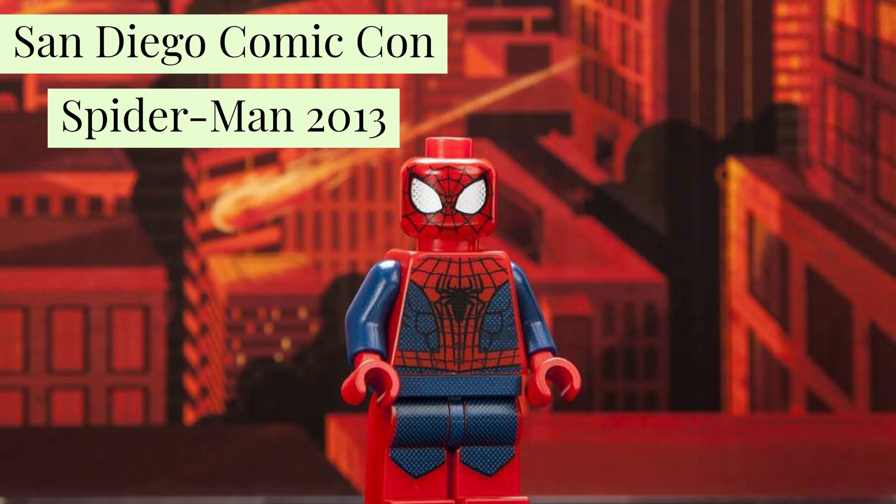You also have the San Diego Comic-Con Spider-Man, released in 2013, which is between $1,900 to $3,500. It's one of the rarest Lego minifigures because of its red legs. This was also given away in a raffle.